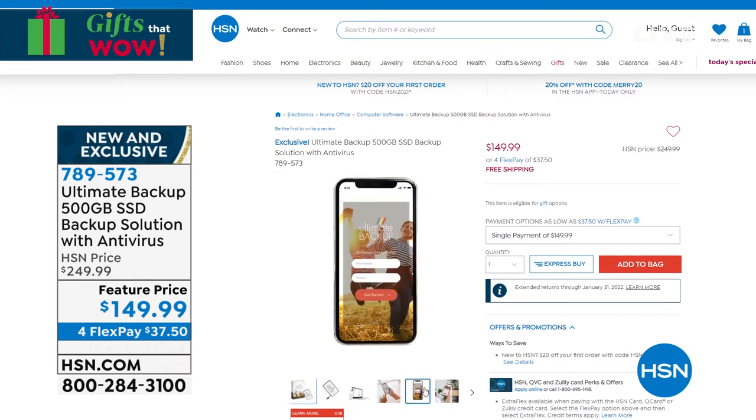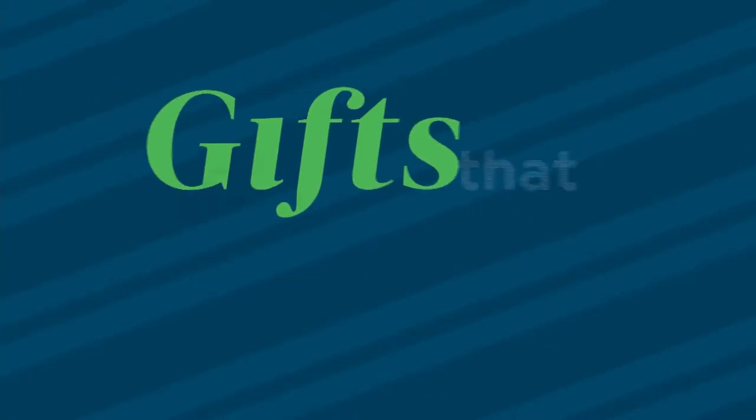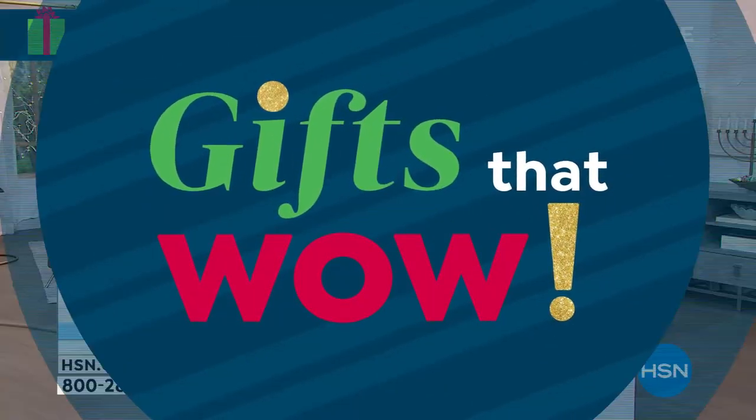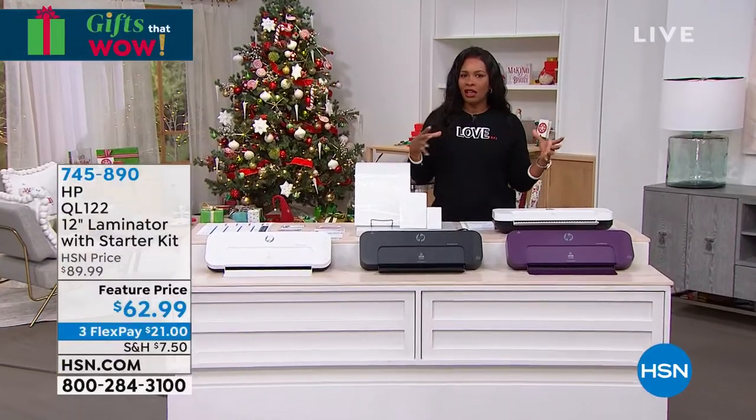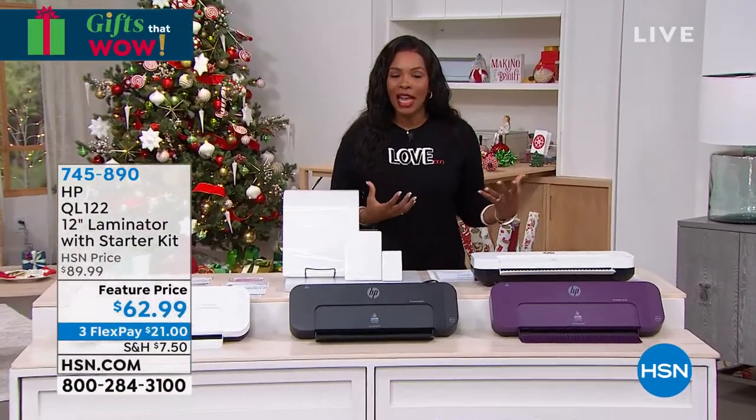Lori Leland is going to be joining us with all of the details on that Ultimate Backup coming up a little bit later on in the show. But we're actually getting started in this electronics hour where we're featuring a lot of HP with an item that maybe you didn't know HP had.